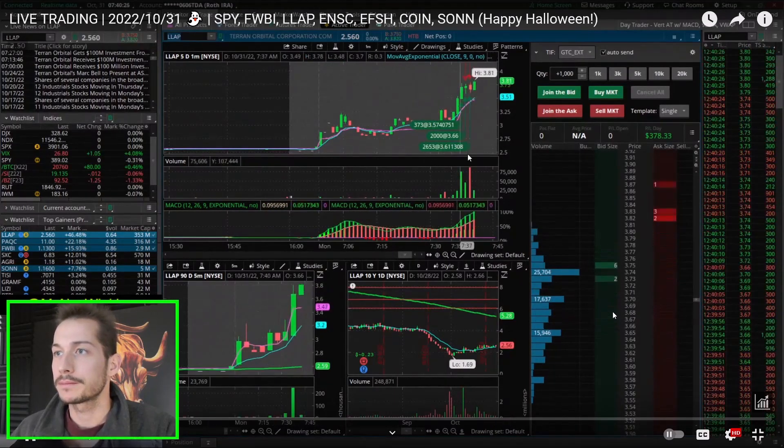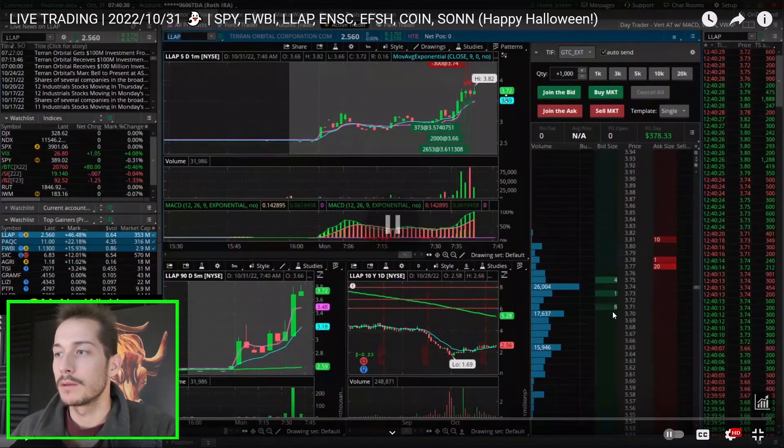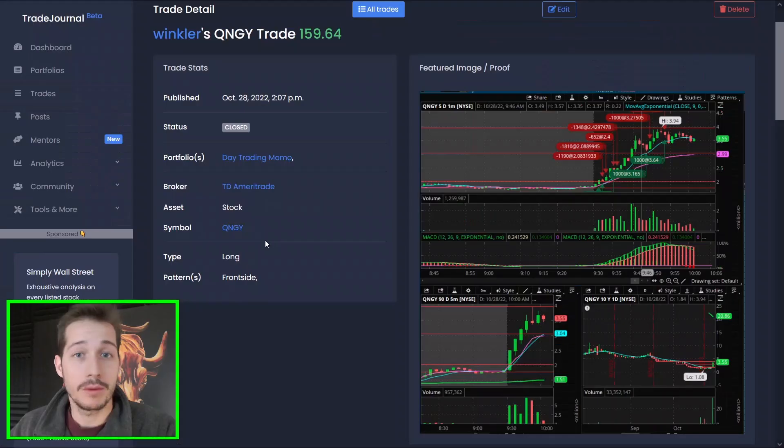There was a bit of rejection right at the top and then it flushed back down. It's always good to take profits, especially in this market. Also, the volume's not really that great — the first part where that volume was stacking was really, really nice. If you want to watch more of that video, again, check the first pinned comment below this video for the link.